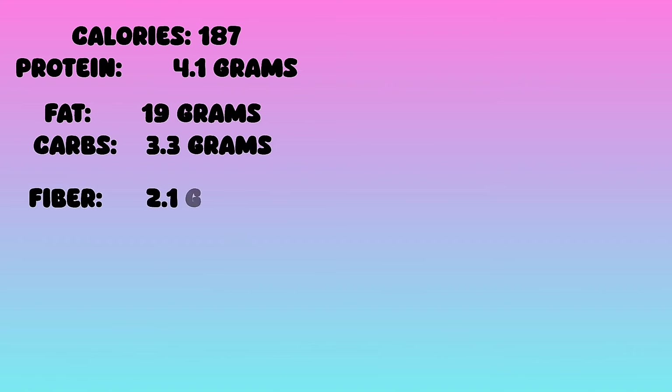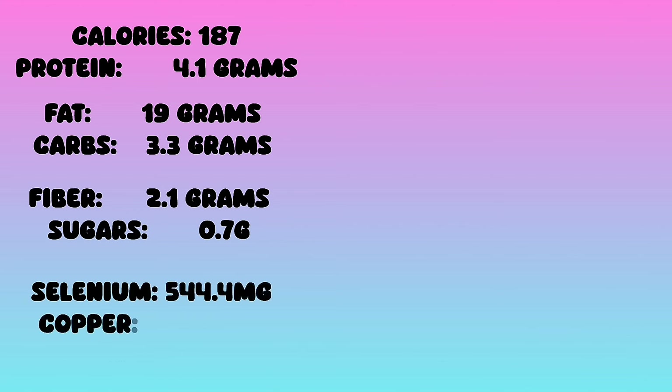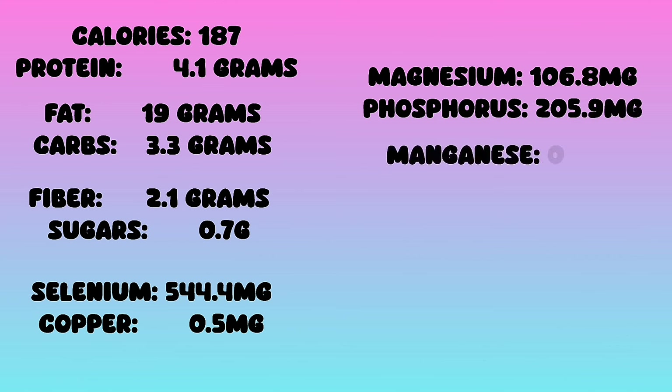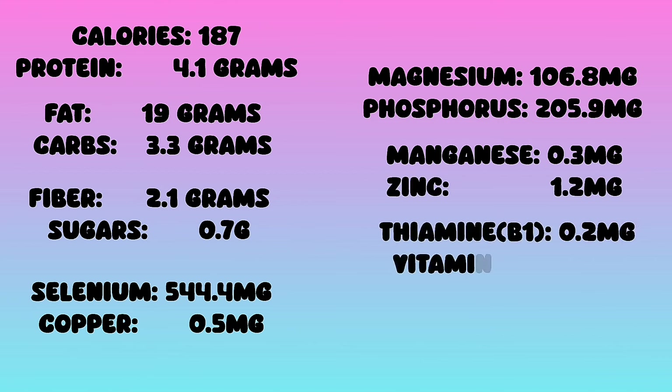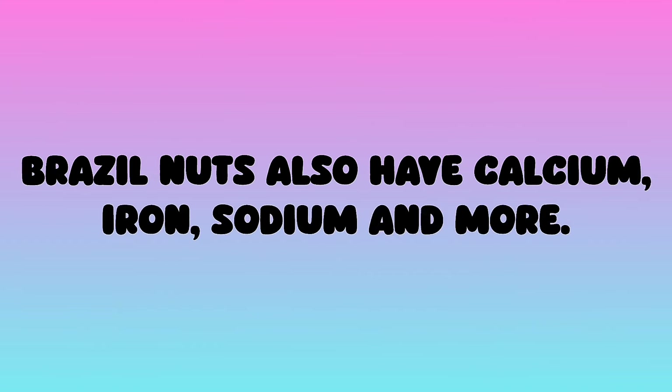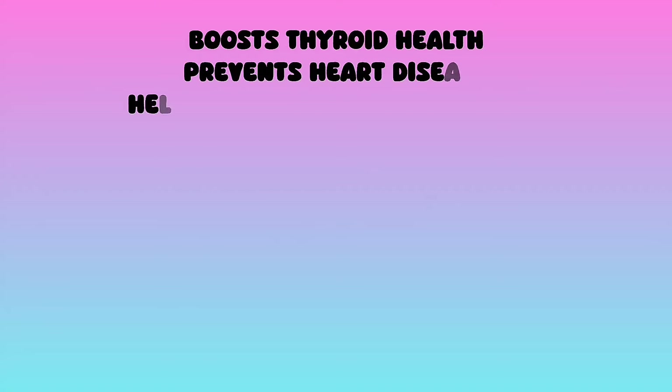Fiber 2.1 grams, sugars 0.7 grams, selenium 544.4 micrograms, copper 0.5 milligrams, magnesium 106.8 milligrams, phosphorus 205.9 milligrams, manganese 0.3 milligrams, zinc 1.2 milligrams, thiamine B1 0.2 milligrams, vitamin E 1.6 milligrams, potassium 187.2 milligrams. Brazil nuts also have calcium, iron, sodium, and more.